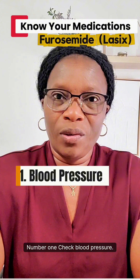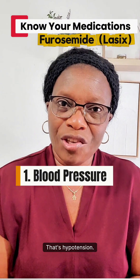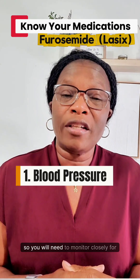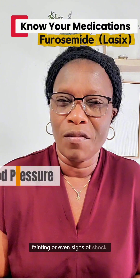Number one: check blood pressure. Lasix can quickly lower blood pressure — that's hypotension. Remember, low volume, low pressure. So you will need to monitor closely for dizziness, fainting, or even signs of shock.